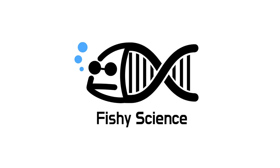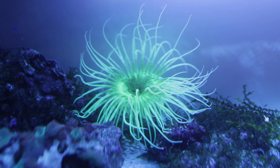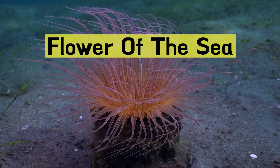Fishy science. Today, let's dissect a sea anemone. Sea anemones are marine organisms that extend tentacles to capture prey, so they are often referred to as the flowers of the sea.